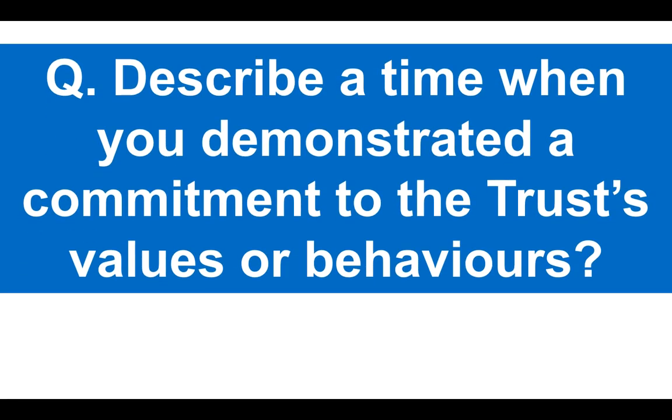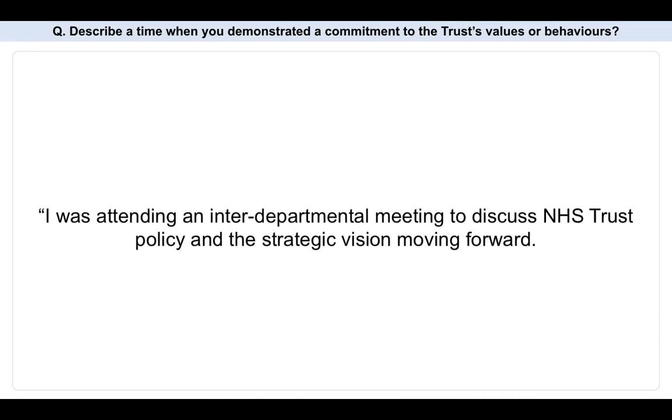Next question: describe a time when you demonstrated a commitment to the Trust's values or behaviors. There are obviously the general NHS values. My advice is to make sure you study your particular Trust's values to make sure they are in line with what's coming right now. Here's my suggested answer.